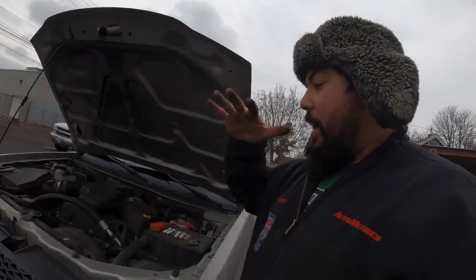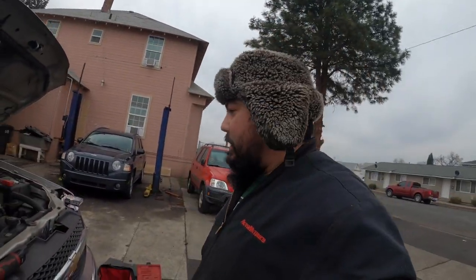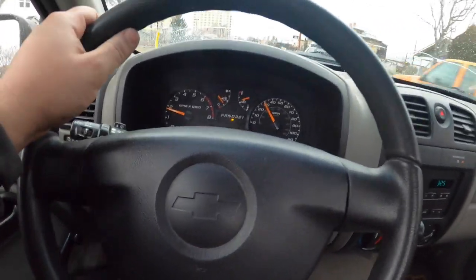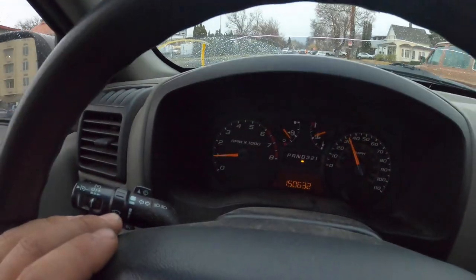Earlier this engine was just shaking like crazy, and right now she purrs like a kitten. Next step is to take it for a test drive and see how she rides. This thing is running perfect — no misfires, no shakes, no rattles over bumps. I've actually been using it for the other half of the day, it's already almost getting dark. I even loaded a stove in the back and I'm taking it to somebody right now. I'm already putting this thing to work — looks like she's gonna be a good runner.